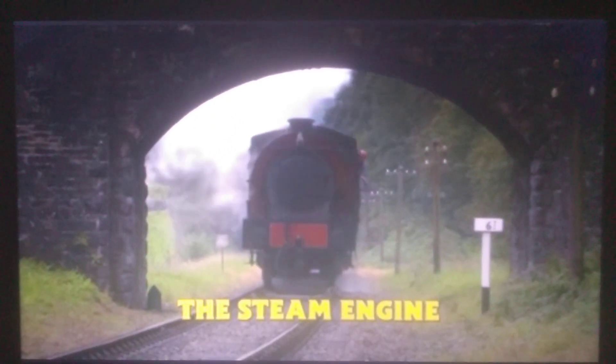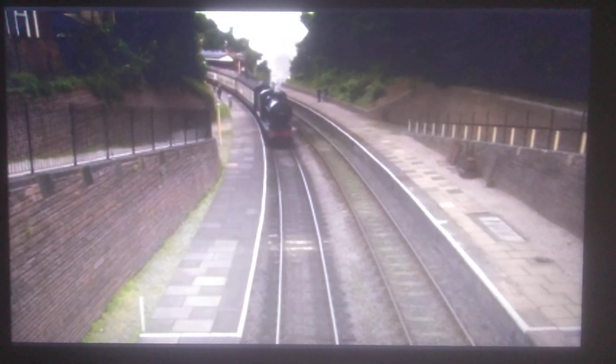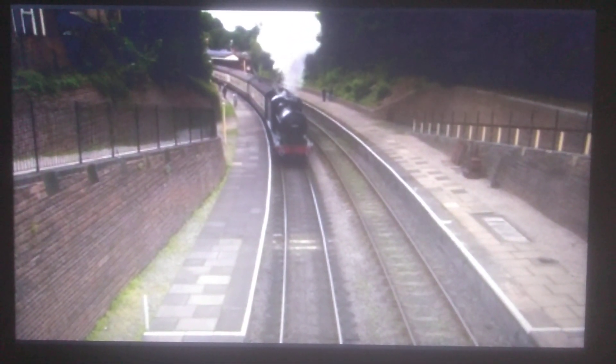This is a steam engine. This steam engine is a little like Gordon. It's called a steam engine because steam is what makes it go. Look at the white clouds of steam puffing from the engine's funnel. You can see steam engines coming from a long way away.